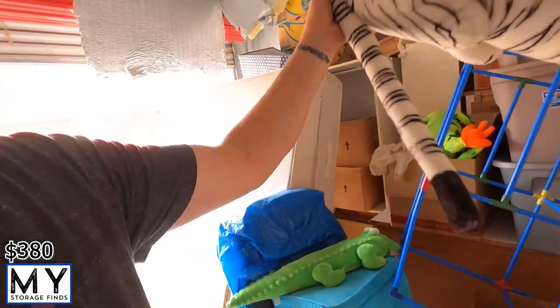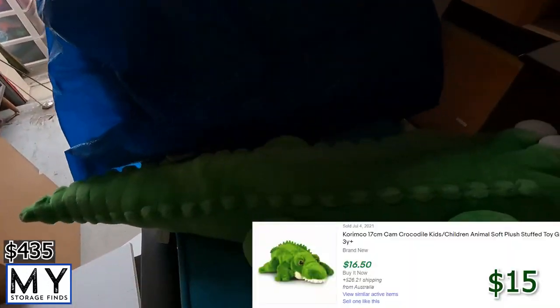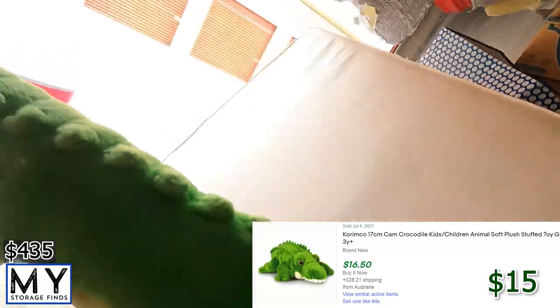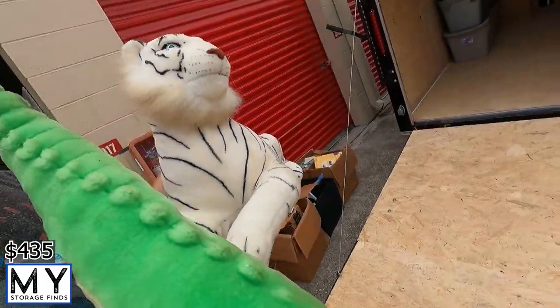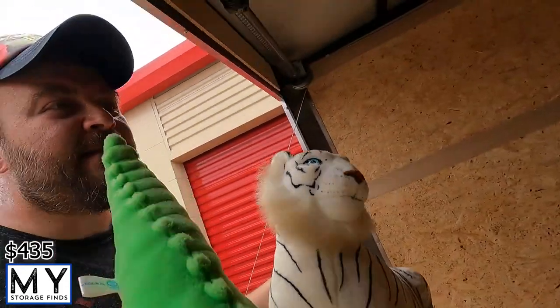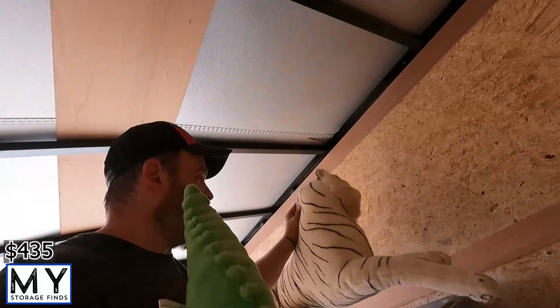Alright, we're back. In here we got a tiger, a white tiger, and an alligator — I'm going to take those to the trailer. I've seen this tiger somewhere before — I want to say at a Disney store maybe. Not entirely sure, but I know I've seen it before, so I'm sure it's worth something.